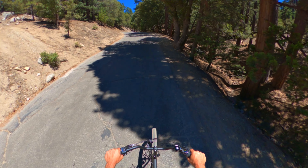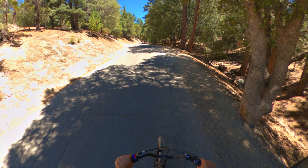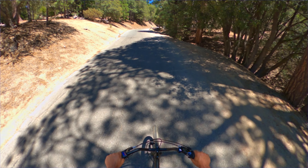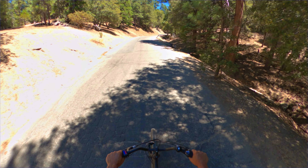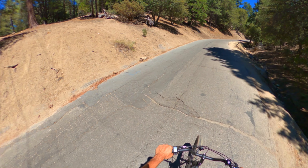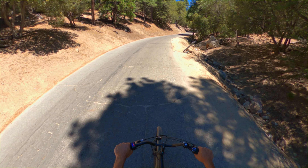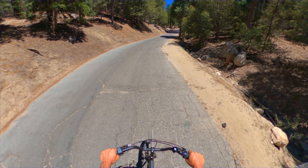This is a pretty steep uphill. Definitely needed the full boost. If it's not giving you enough, you can drop a gear. Mom's got it on 7 — put it in 3 or so.